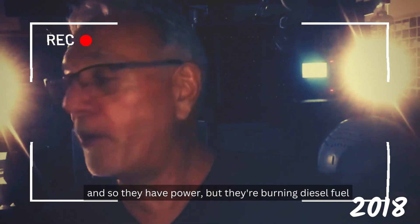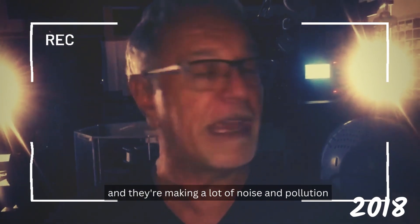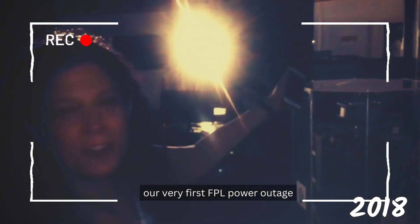So they have power, but they're burning diesel fuel and making a lot of noise and pollution. And we have the only solid state generator producing power in the first power outage — the very first FPL power outage — and our beautiful generator is still running.